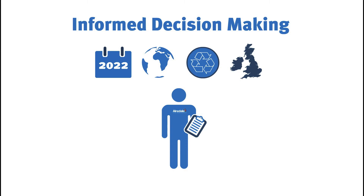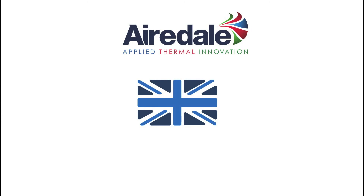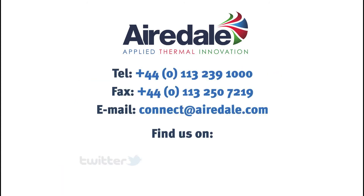Asus and our engineer support give you the intelligence to make informed controls decisions, today, tomorrow, every day. As a British manufacturer, we constantly innovate to provide you with products that are tailored to your needs and exceed your expectations. To find out more, contact us today.